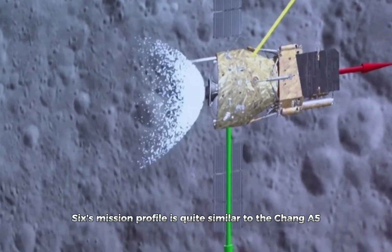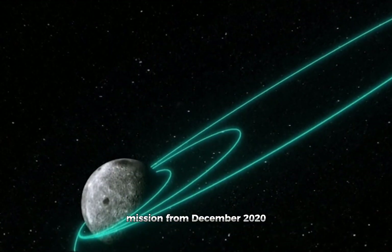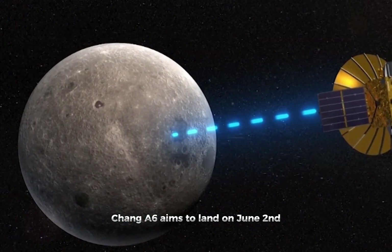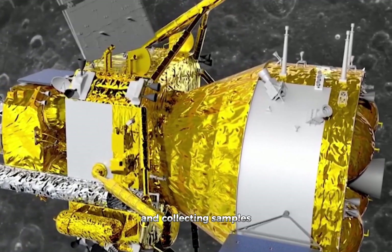Chang'e 6's mission profile is quite similar to the Chang'e 5 mission from December 2020, which brought back lunar material from Mons Rimker. This time, Chang'e 6 aims to land on June 2nd, Beijing time, and will spend three days examining the landing site and collecting samples.